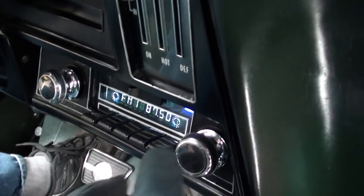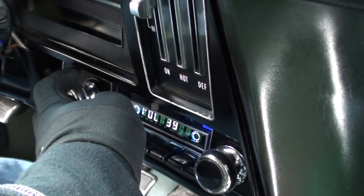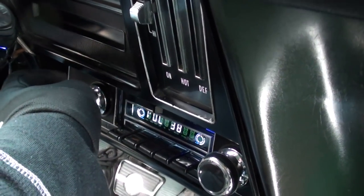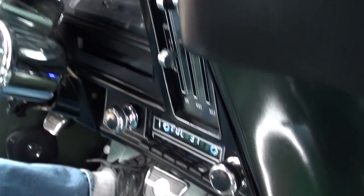There's your radio — it picks up a station. It works. I'm not sure about the blower motor; I feel like it's kicking on but I don't know if it's blowing on high.